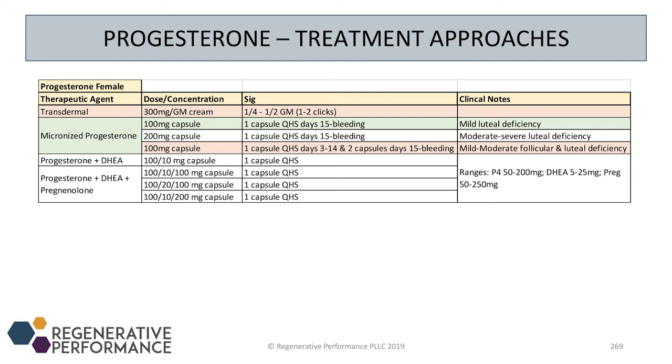The downside is if you want to change the DHEA dose and leave everything else the same, you have to write a new prescription. So sometimes if I'm concerned, I'll start the patient on them separately — oral progesterone, oral DHEA, oral pregnenolone — figure out what dosing works, then compound it. If we need to play with the numbers again, we separate it, figure it out, compound it back in, and go from there.